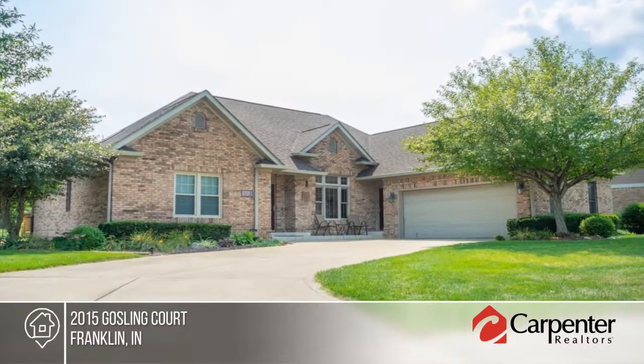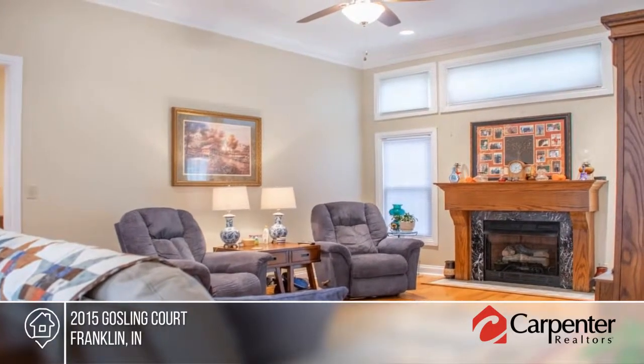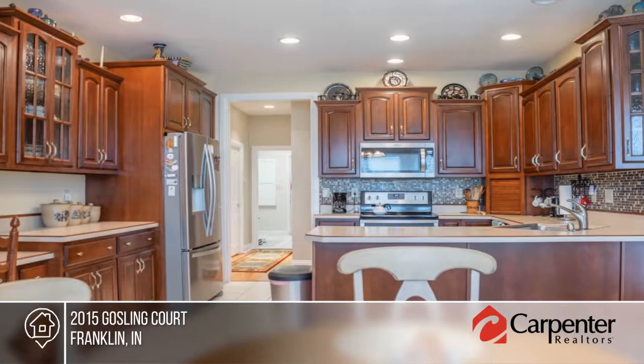Welcome to Pheasant Point. This beautiful home was the original model and has been well loved and cared for. Enter to the great room to gleaming hardwood floors, raised ceilings, and a wall of windows surrounding the fireplace.